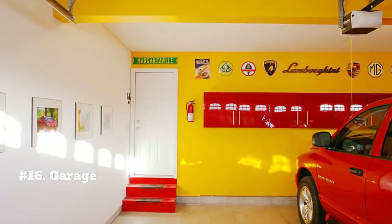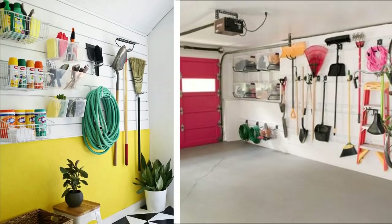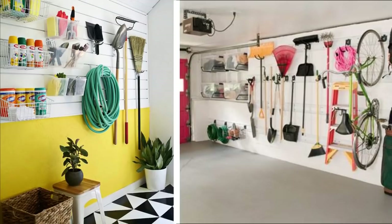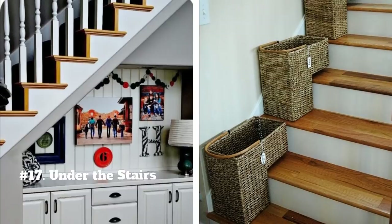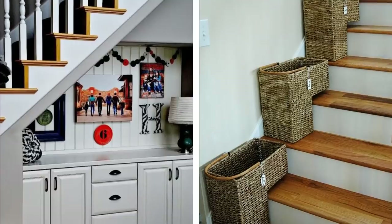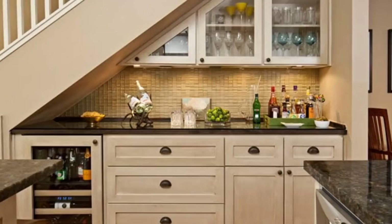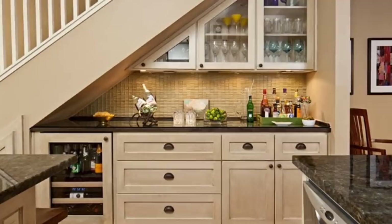16. Garage. Your garage doesn't have to be dingy and dirty. Trade your dingy garage decor into something bright and cheerful. Use hooks and wire baskets to keep supplies and tools off the floor. 17. Under the stairs. This is an often neglected part of the house. However, with proper shelving and storage, this could easily transform into a functional area. Install custom shelving with baskets for each family member. You could also add cabinets and a countertop to transform it into a butler's pantry or a mini bar.